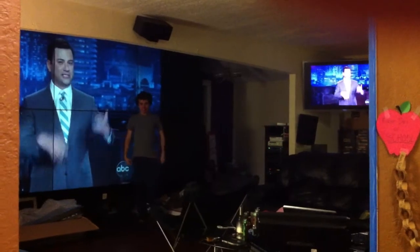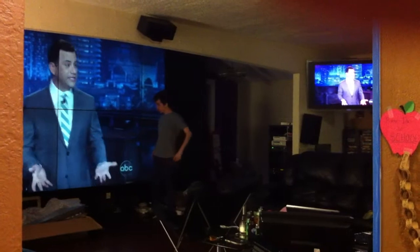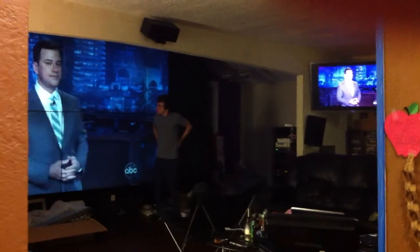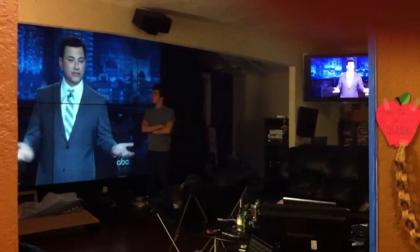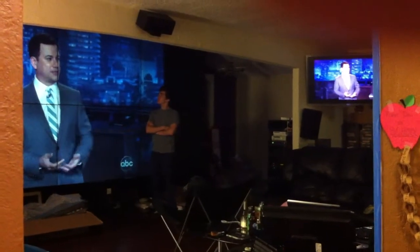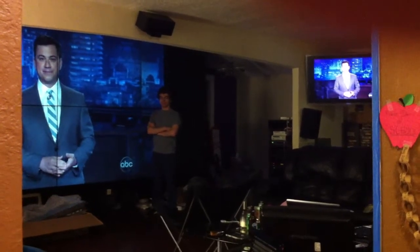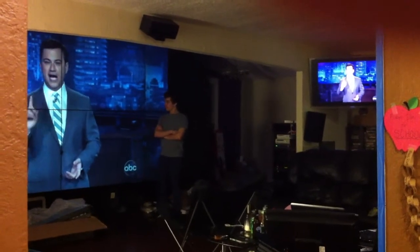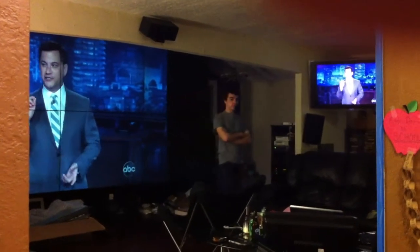It's kind of hard to get both the television and the video wall in this picture, but I'm trying to show that there's really zero lag with a high-performance computer running. This is a video out onto the TV running through the capture card, and that's the processed video you can see half of on the left there running through the video wall. Pretty much no lag whatsoever.